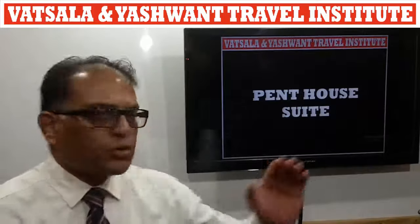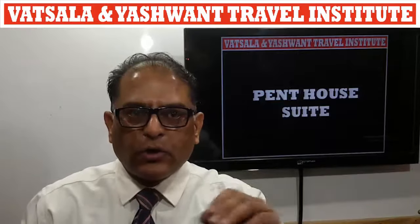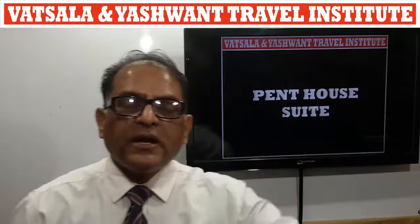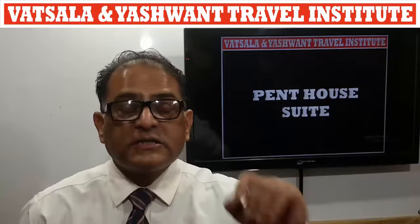Penthouse Suite: located on the top floor of the hotel. Aisa kamera jo hotel ke shish tal par stit hay.